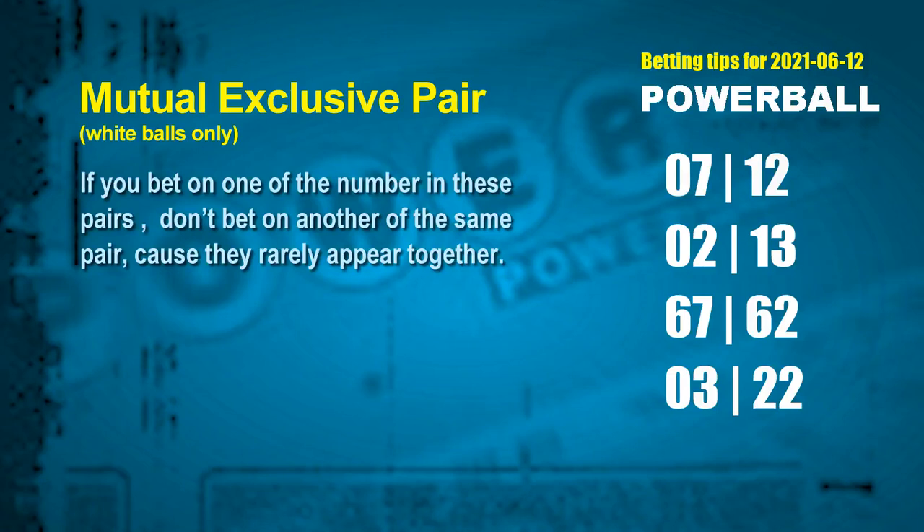The white ball mutual exclusive pairs for next draw are: the first pair, 07 and 12; the second pair, 02 and 13; the third pair, 67 and 62; the fourth pair, 03 and 22.